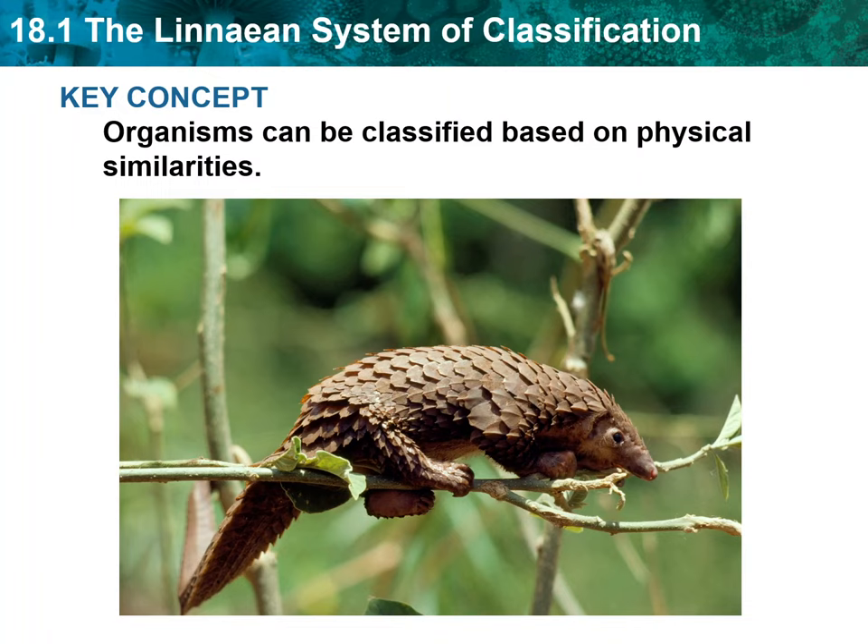The pangolin shown on the screen here may not look like any other animal that you are familiar with. However, scientists classify pangolins as mammals, the same group of animals that includes dogs, cats, mice, and humans. All female mammals have the ability to produce milk. Unlike pangolins, most mammals have hair.